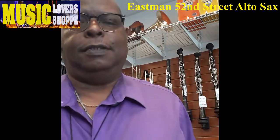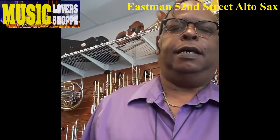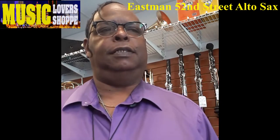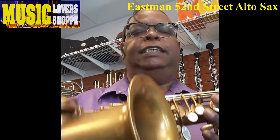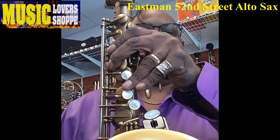Good afternoon world, this is Tim Wicks. I'm with Music Lover Shop, and today we're talking about the 52nd Street Saxophone.